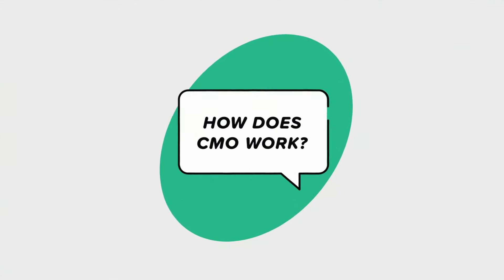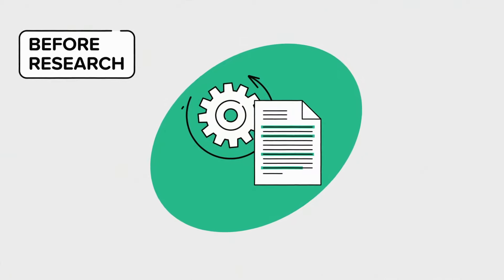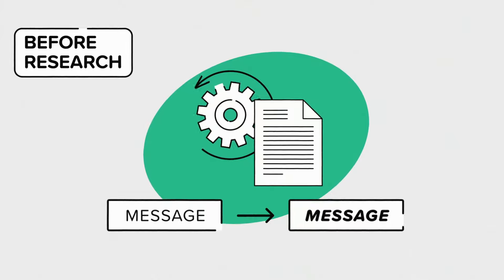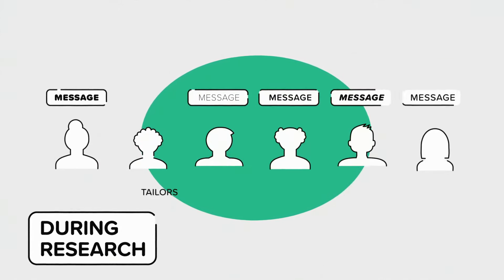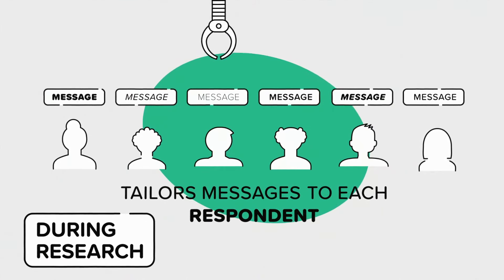So how does CMO work? Before research, CMO reverse engineers the heuristic in each message and creates an alternative for every message using heuristics. During research, CMO tailors the messages and message bundles to each respondent based on their personal heuristics.